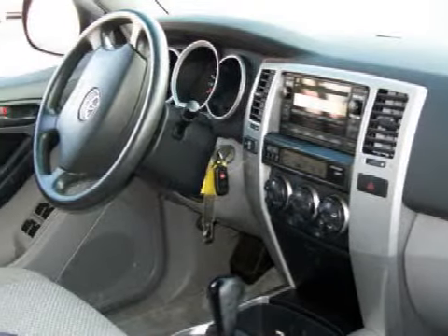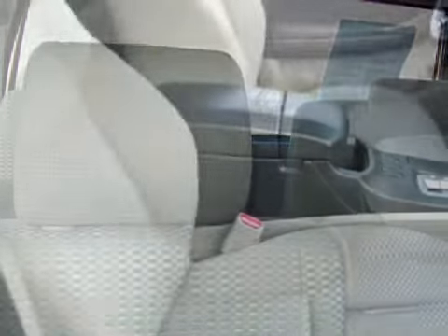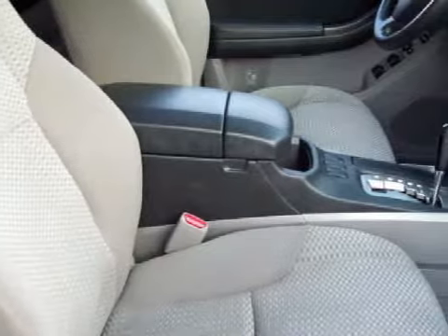The safety features on this vehicle include multi-stage deploying driver and passenger front airbags with passenger seat occupant sensors. Carfax has not received any information indicating that the airbags have been deployed.